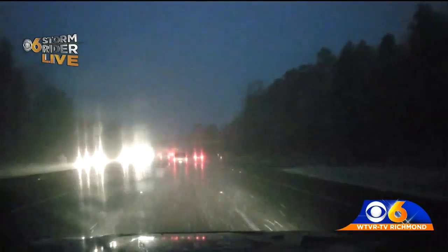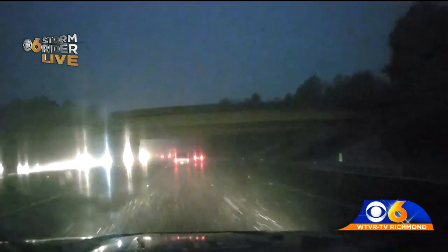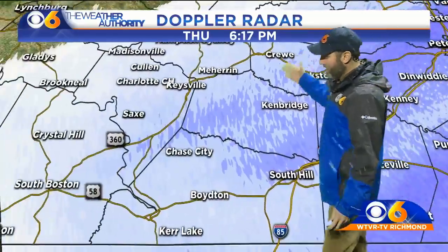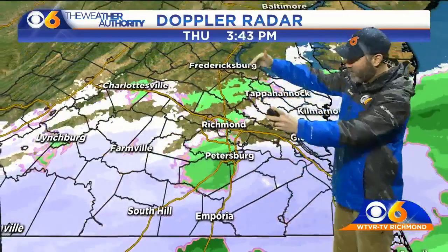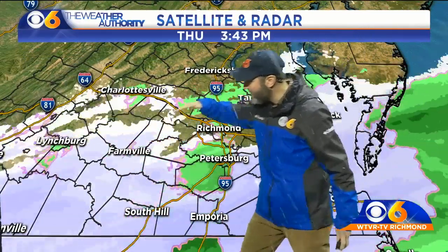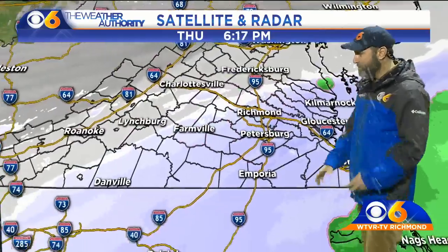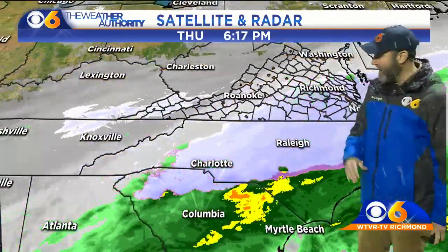We're heading up I-95 right now. Travel is good in terms of everything moving along just fine, and there is some snow on both the median and shoulder. Back to the radar — snow continues out to the west as well, all moving from west to east across the area. There's the back edge of snow, and still some upper-level energy, so we'll still have some patches of light snow even when the most consistent snow moves to our east at about eight or nine o'clock tonight.